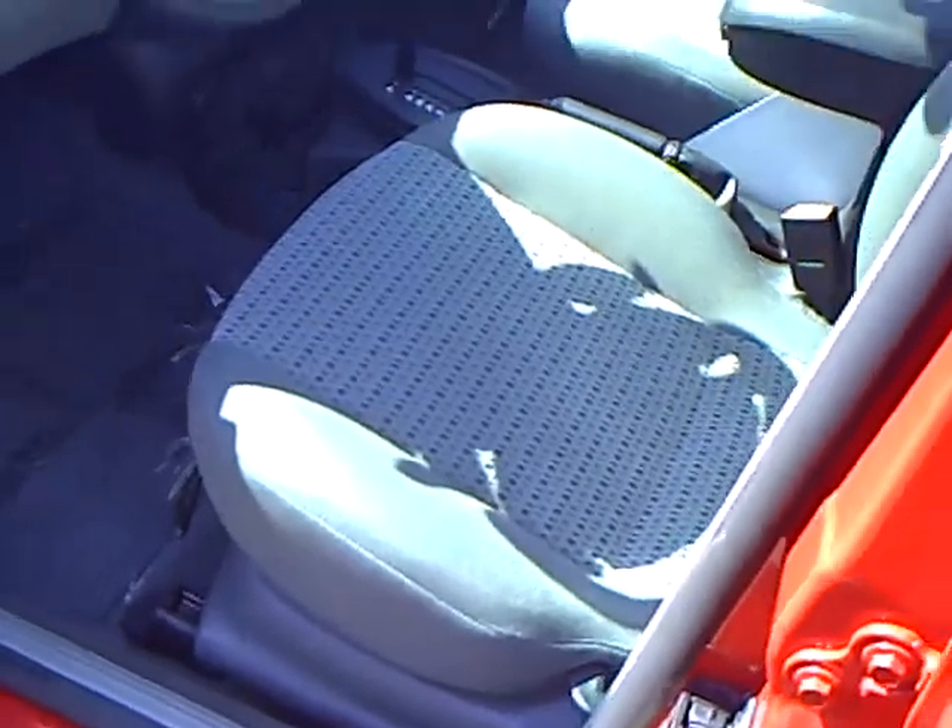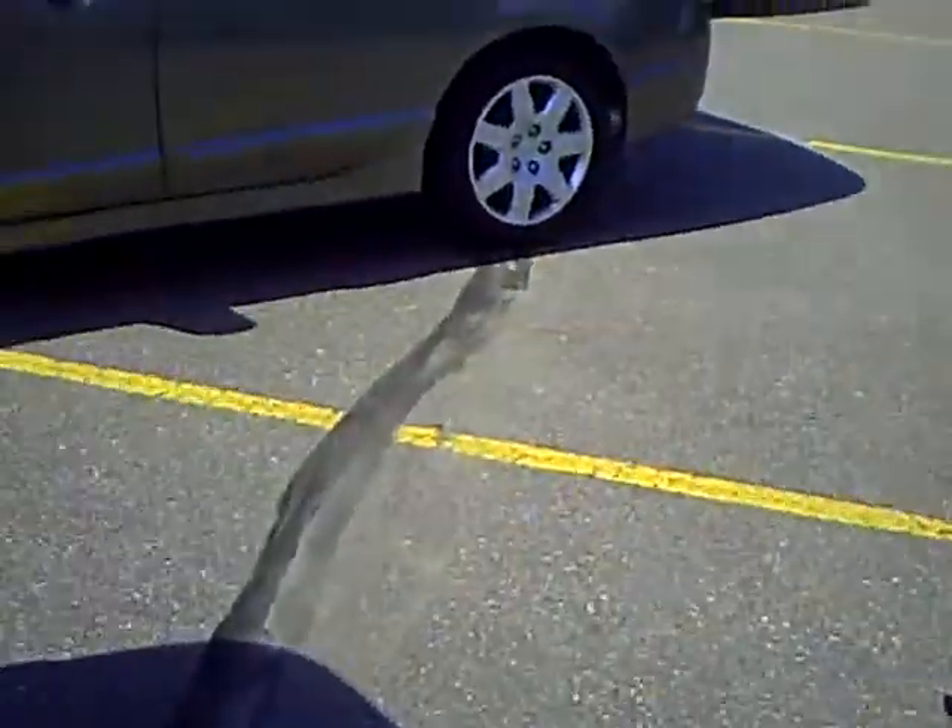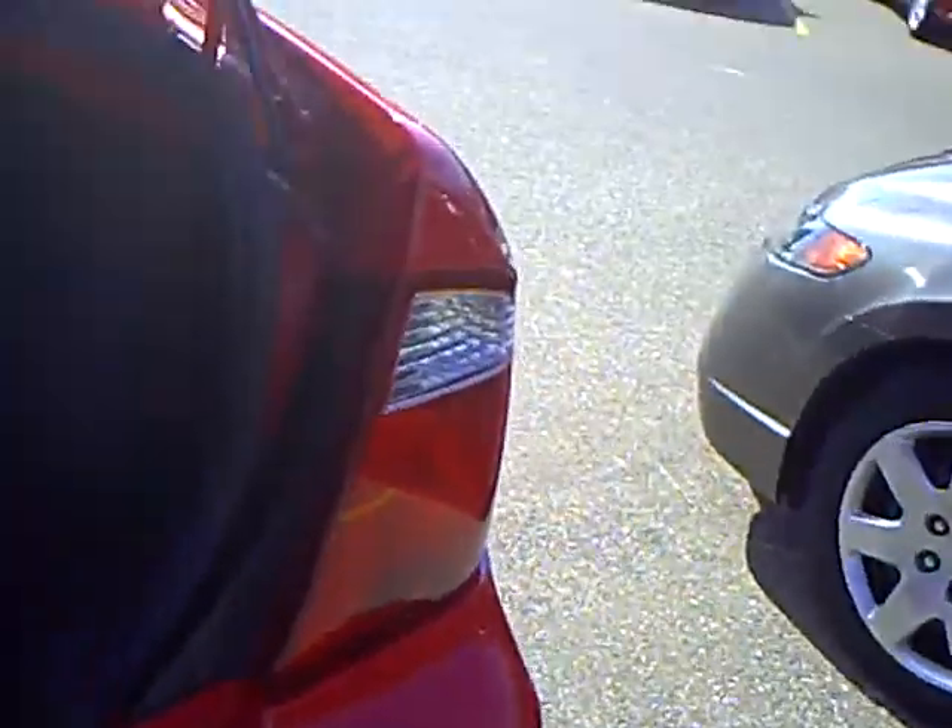It's got power locks, power windows. Got a nice sized trunk and a lot of luggage space in there, and the seats fold down so you can store longer luggage in there.